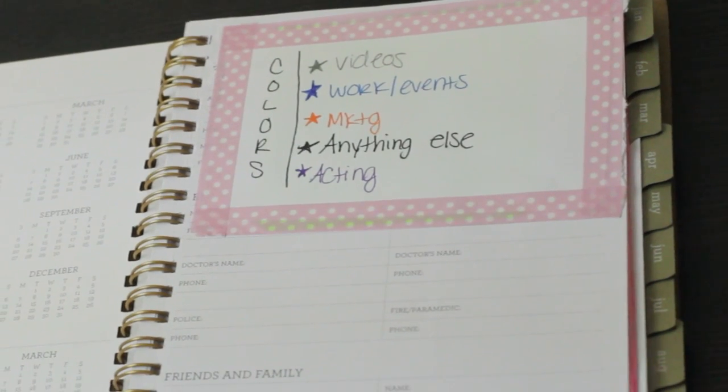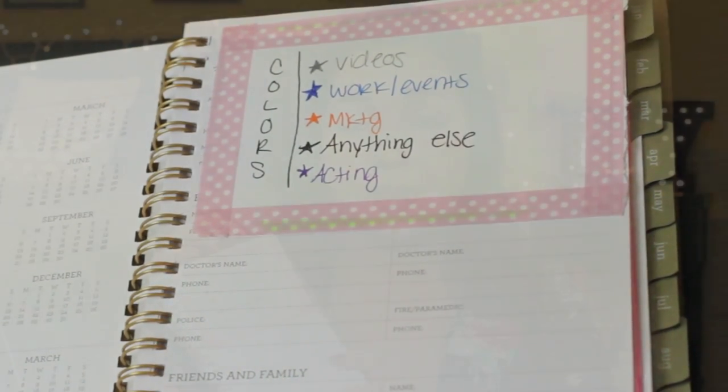When you first open my planner, I just have a little color-coded key right here. I like to color-code things because it makes me more organized — I'm able to visually see what's going on each day just by the color that's on it.